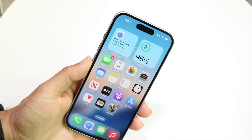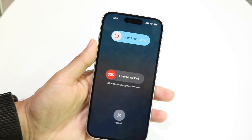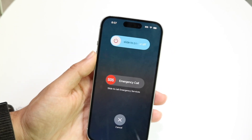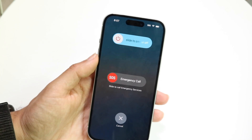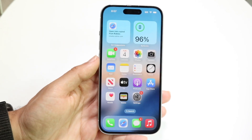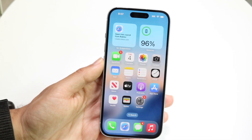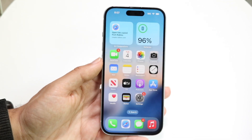If that doesn't seem to be the case, you may want to try restarting your device. Hold down the buttons on your device that you normally would to restart it. For a lot of people, if your device restarts without issue, that might be another way you can possibly fix this problem.